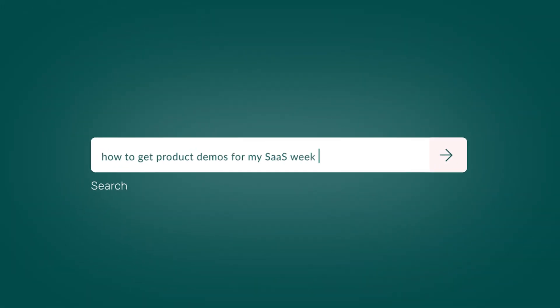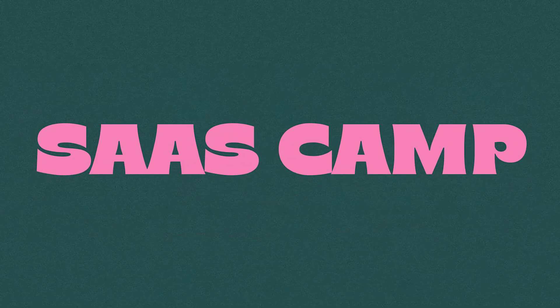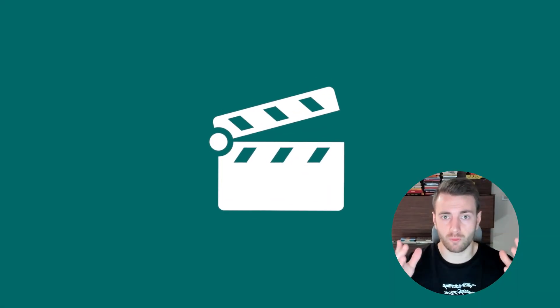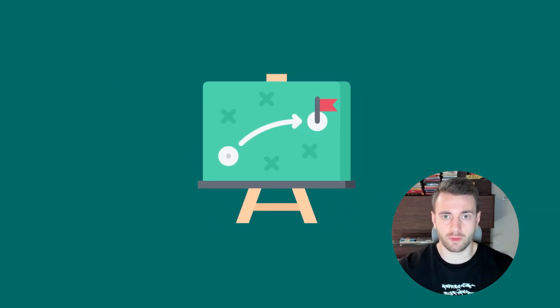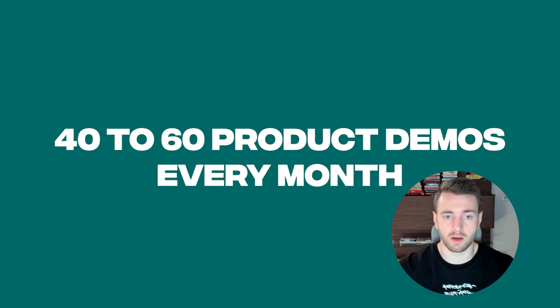Do you want to consistently get product demos for your SaaS every single week? Then you're in the right place. My name is Dennis, I'm the founder of SaaS Camp Accelerator, and in this video I'll walk you through all the strategies we are using with different B2B SaaS startups to get 40 to 60 product demos every single month.